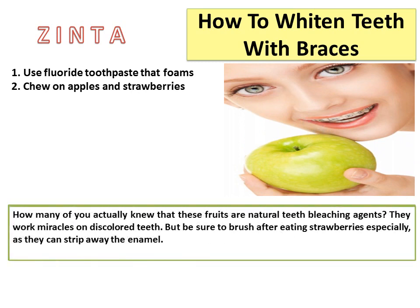2. Fruits as natural teeth bleaching agents. Many people don't know that certain fruits are natural teeth bleaching agents. They work miracles on discolored teeth. But be sure to brush after eating strawberries especially, as they can strip away the enamel.